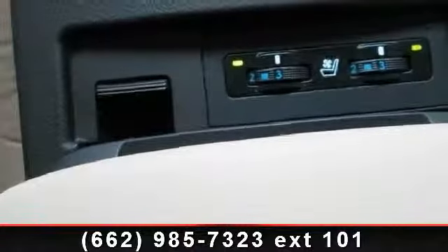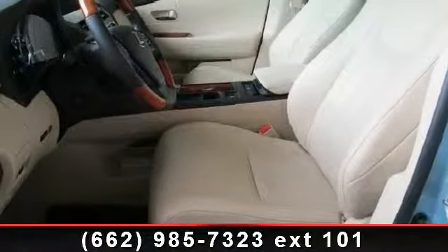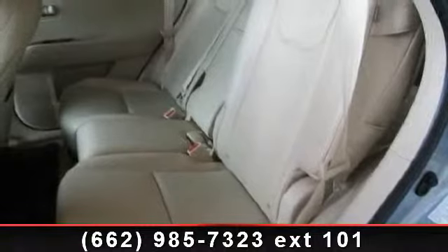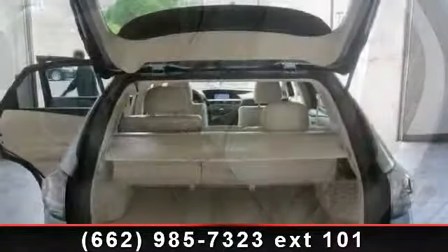Enjoy these notable features: universal garage door opener, power outlet, rear AC, Bluetooth connection, floor mats, multi-zone AC, premium sound system, and rear defrost. A test drive is waiting for you.